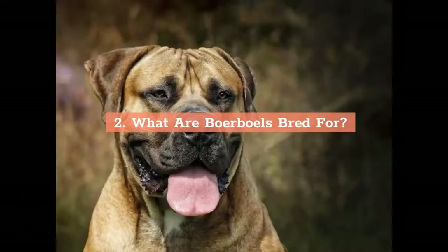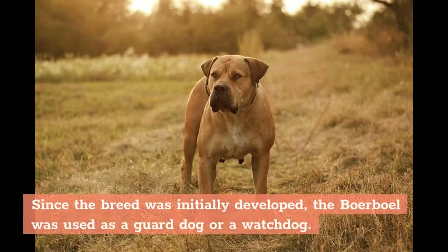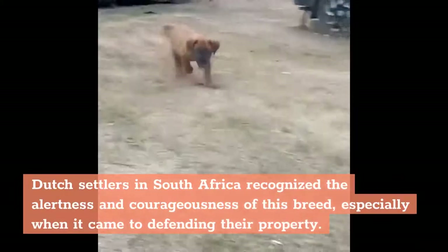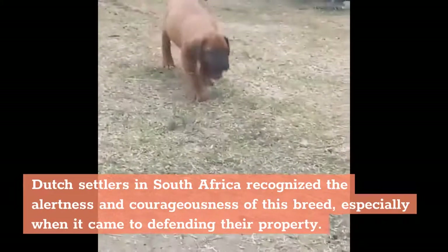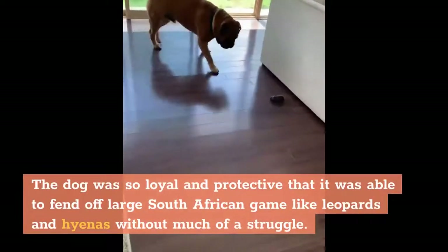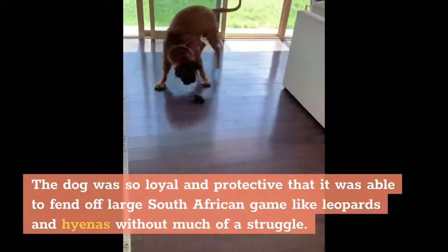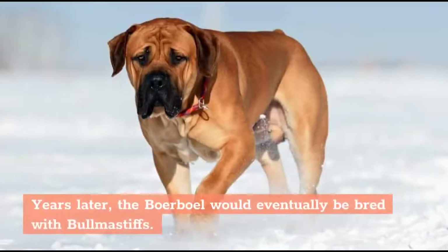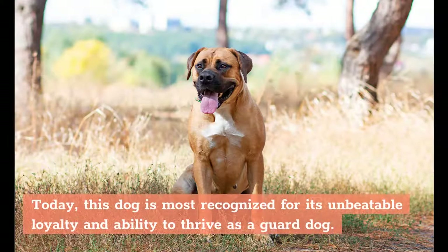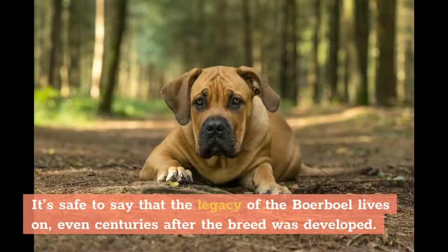What are Boerboels bred for? Since the breed was initially developed, the Boerboel was used as a guard dog or watchdog. Dutch settlers in South Africa recognized the alertness and courageousness of this breed, especially when it came to defending their property. The dog was so loyal and protective that it was able to fend off large South African game like leopards and hyenas without much of a struggle. The Boerboel would eventually be bred with Bullmastiffs, and today this dog is most recognized for its unbeatable loyalty and ability to thrive as a guard dog.